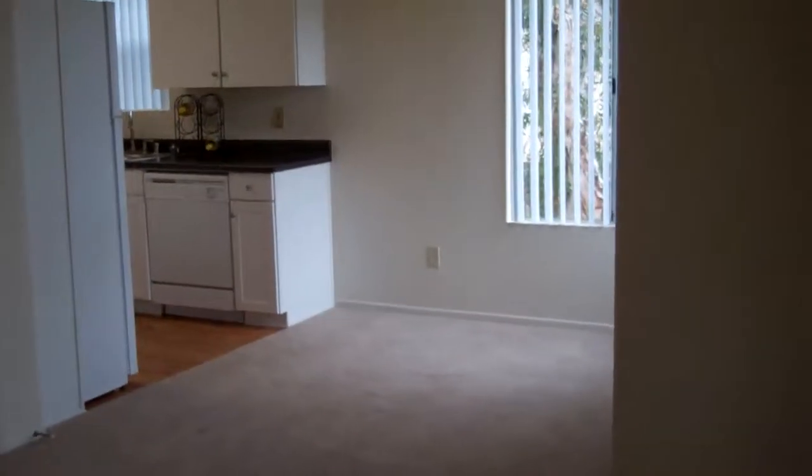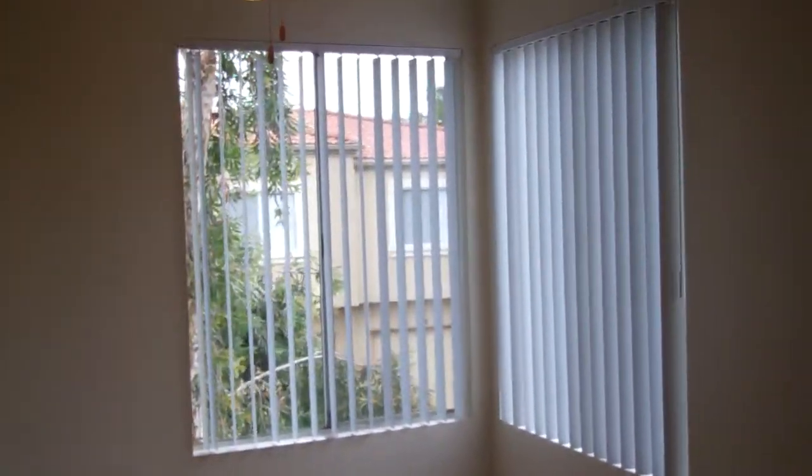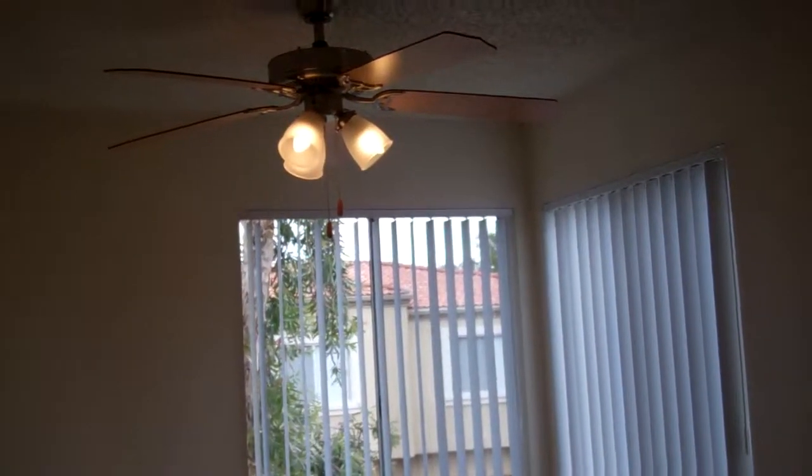We're going to head back into the apartment. Right off of your kitchen you're going to have a nice separated-out dining room area with two great windows. You're going to get a lot of natural light here, and you're also going to have a nice little coat closet right off of your living room and dining room.